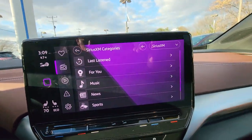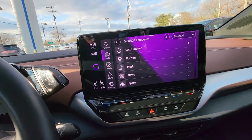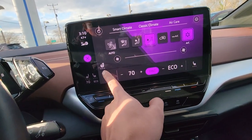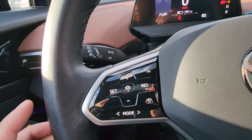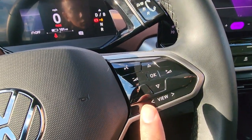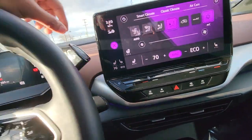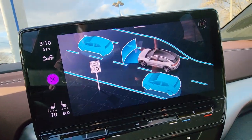You've got a big screen right here — the camera doesn't make it look that big but compared to most cars this is huge. It comes with Apple CarPlay and Android Auto. You've got heated seats, heated steering wheel, adaptive cruise control, lane assist, and emergency braking. Your volume controls are all over there.